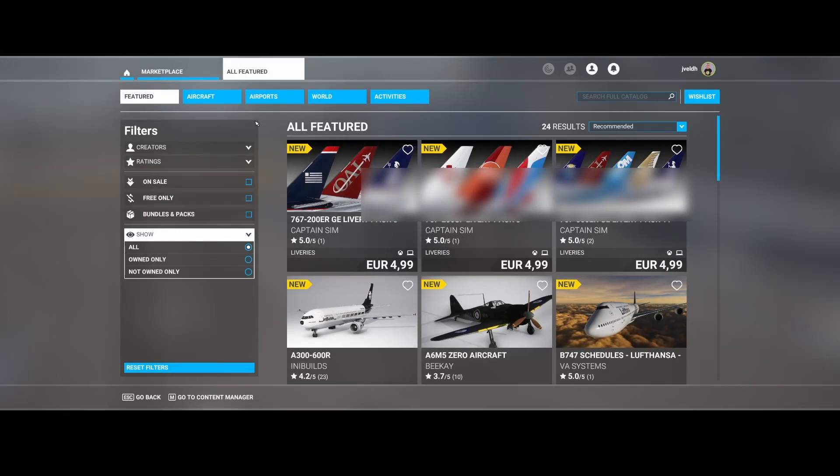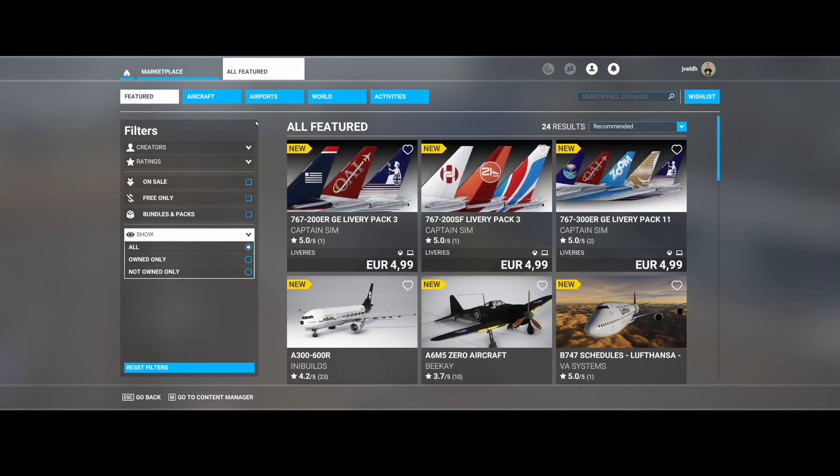Welcome to this new Flight Simulator update video. We're going to look at the latest additions to the marketplace for Flight Simulator 2020 PC version.